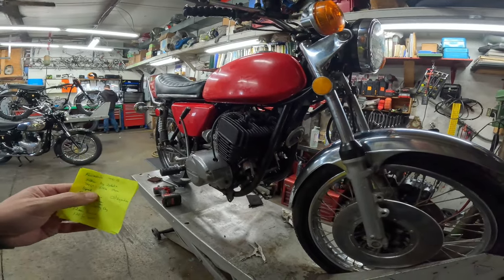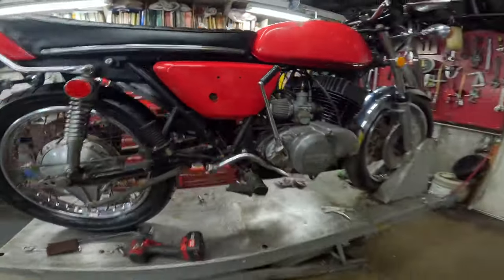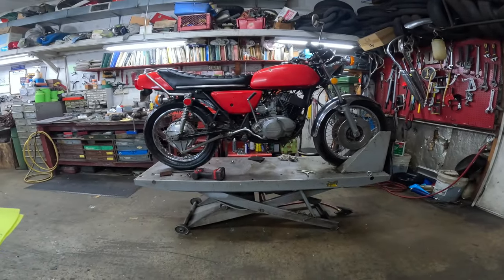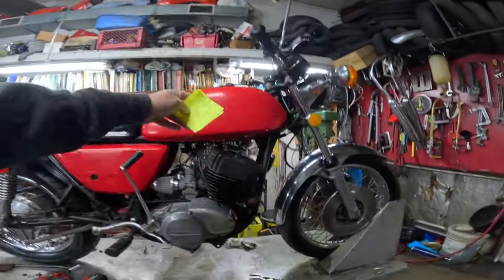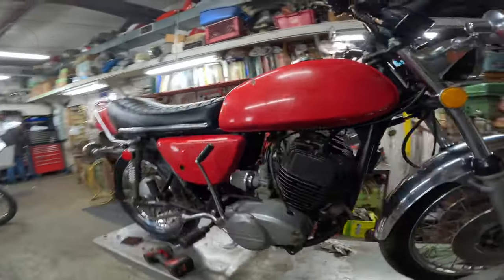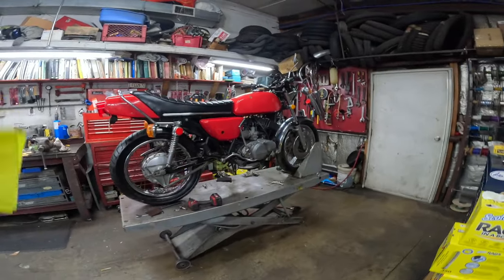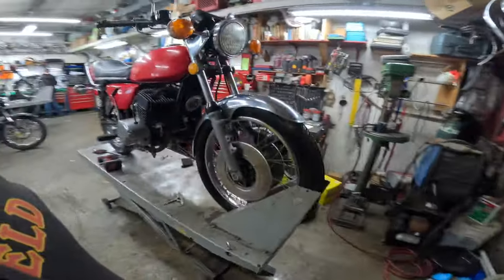That surprised me — that's about 77 Newton meters. Five-speed transmission, wheelbase is about 56 inches — it looks longer than that but that's about 1410 millimeters. Seat height 31 and a half inches, 800 millimeters. Fuel tank is four and a half gallons, not five, that's about 17 liters. Wet weight would be 452 pounds, or 205 kilograms dry weight.